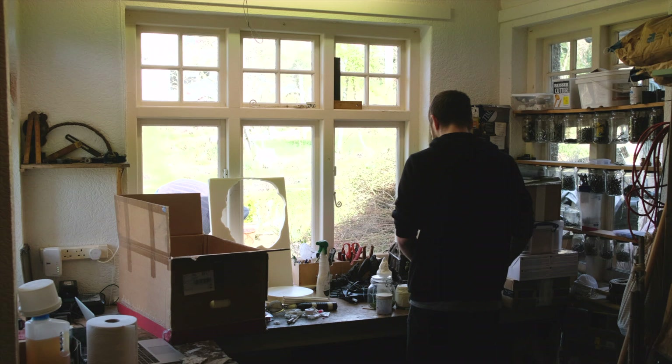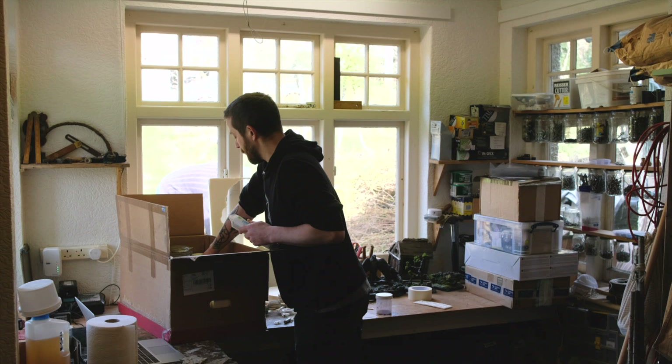Hey guys, welcome back to Nat1 videos. Today's video is slightly different than usual in that I'm not building terrain, but I will be trying out something different with crafting that I've never done before, so stay tuned.